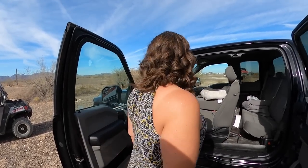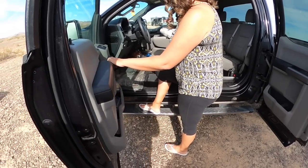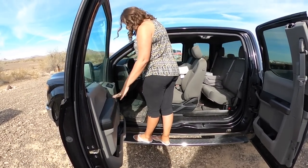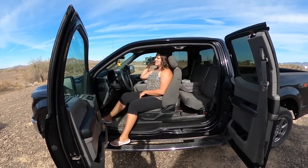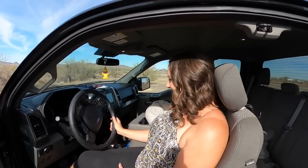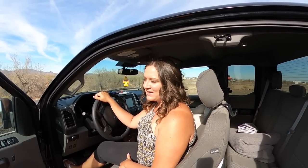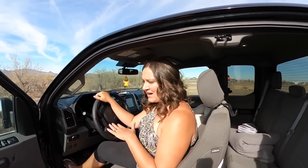She demonstrates getting in: you put your foot on the step — it's very sturdy, you can stand on it — then you just sit down and it's really easy and comfortable. That's not really why we bought it, but it helped. She previously had a minivan and thought the truck being so high might be a problem, but it was an easy adjustment.